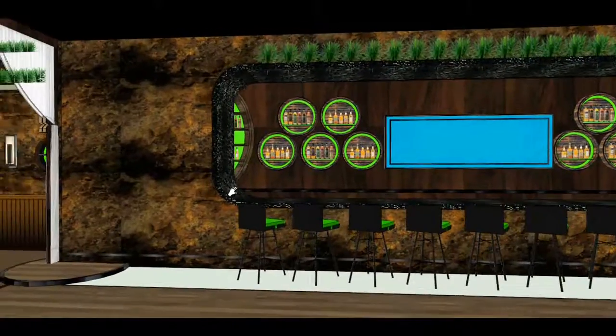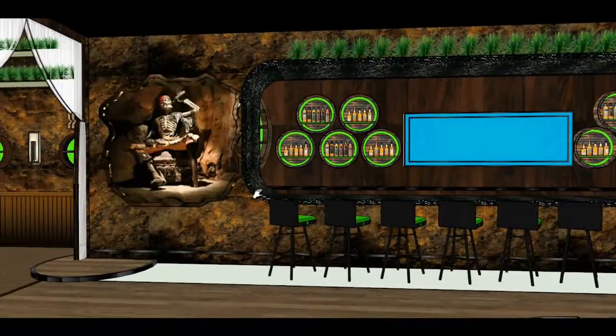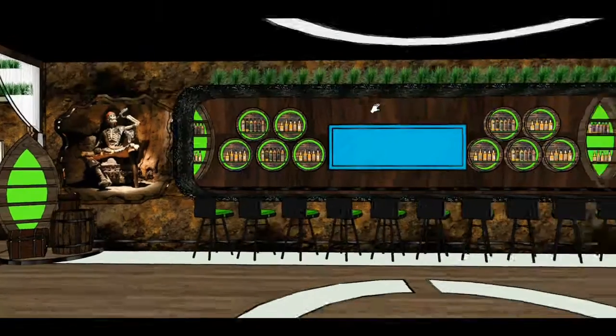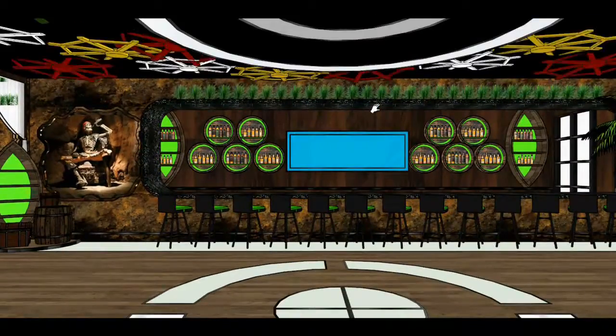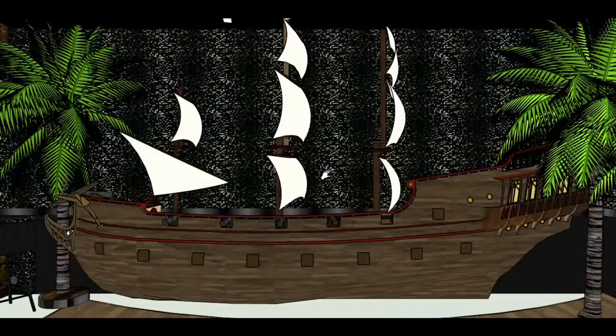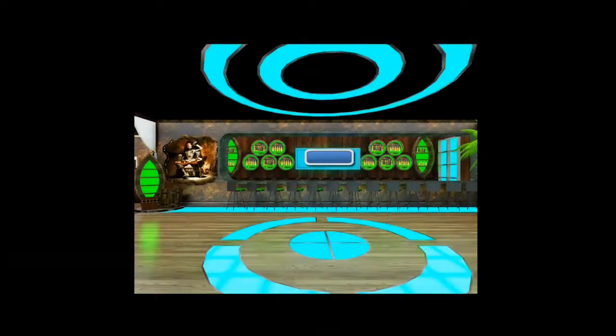Beside the bar, there's a life-size human skeleton replica with a pirate's bandana, poised as if it were drinking beer. The ceiling is covered with ship wheels in different colors. At the right wall is a 3D small sailing vessel. The lighting is made of subdued hues of blue, which represent the colors of the sea.